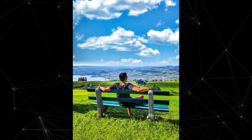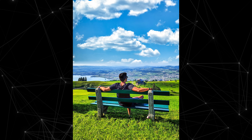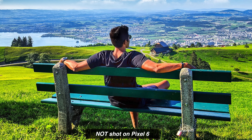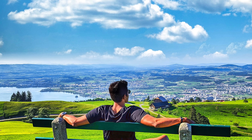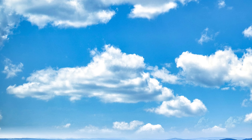Now onto the camera sample — this image was posted on Facebook by one of Google's employees and was believed to be taken on the brand new Pixel 6. Unfortunately, that is not the case; it's actually shot on the Pixel 5. It looks very saturated and a bit different from Pixel's usual image processing, which is why people thought it might be from the Pixel 6 Pro's camera sensor.